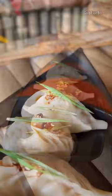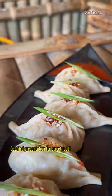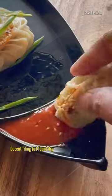First, we have chicken steamed momo. The presentation is made of street food style. The momo's stuffing is dry.